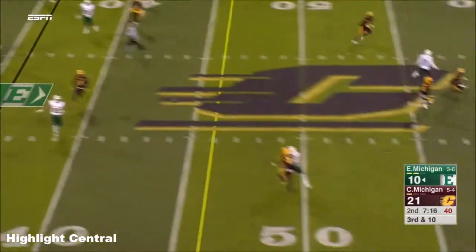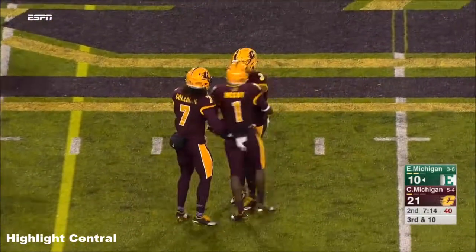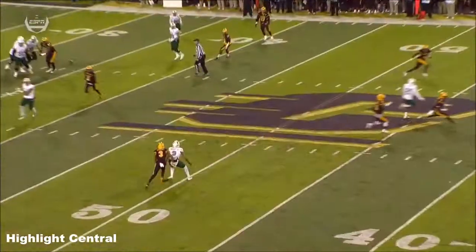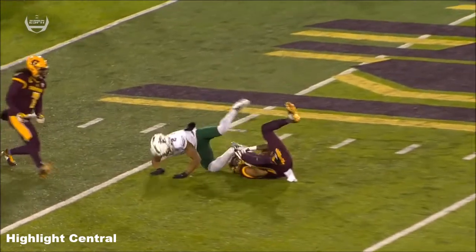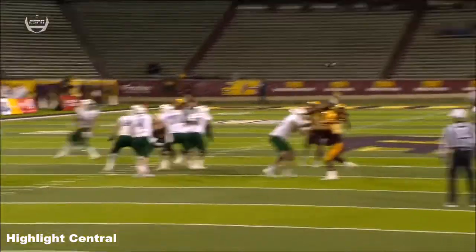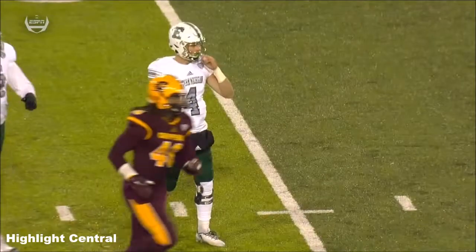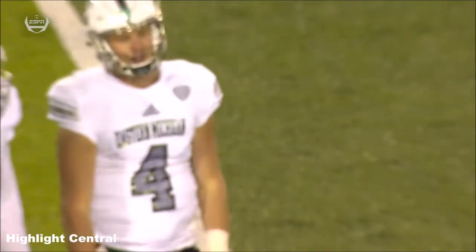Roback with time and that pass is intercepted — Sean Bunting picks it off, intended for Sergio Bailey. Boy, Sean Bunting just runs the route for him. Sergio Bailey had 46 receptions coming into this game, but Bunting just wanted it more. It's a pretty well-thrown ball, but I think Bailey's got to fight a little bit more.